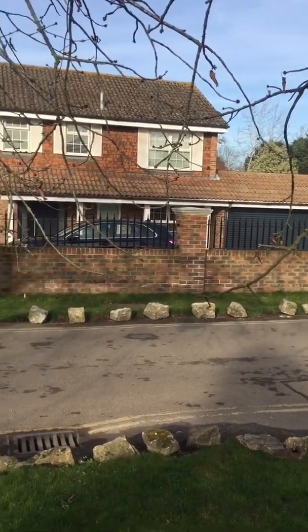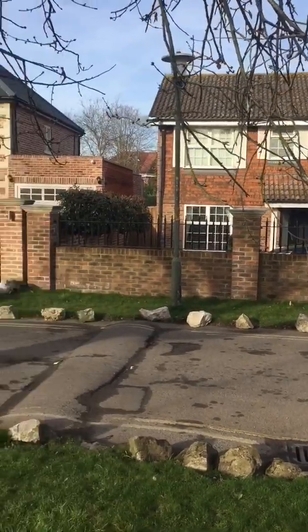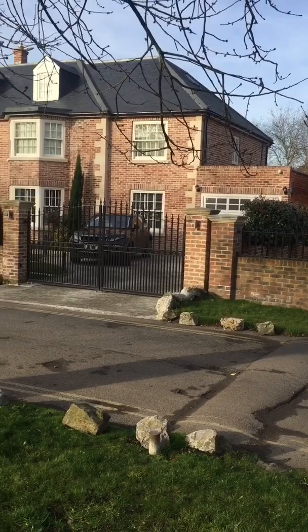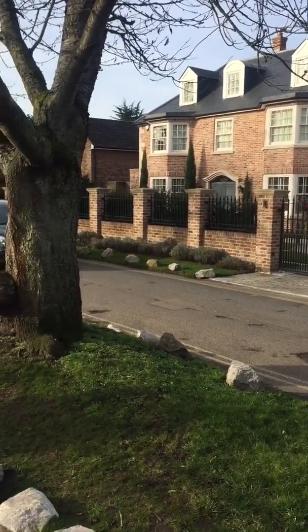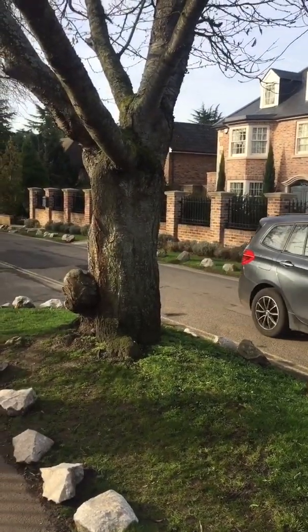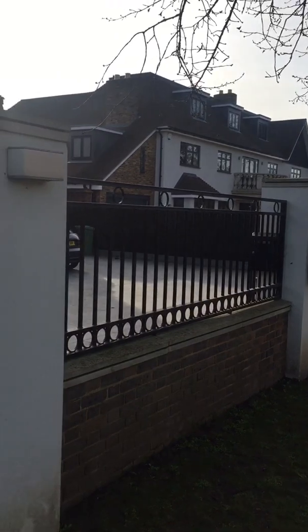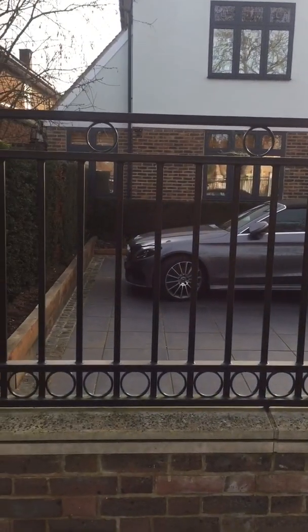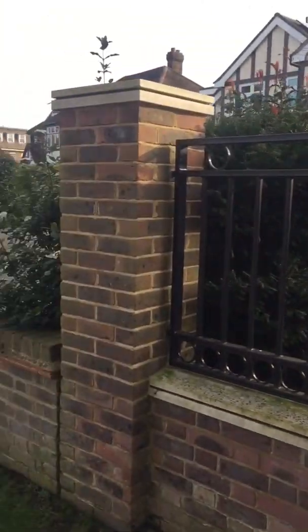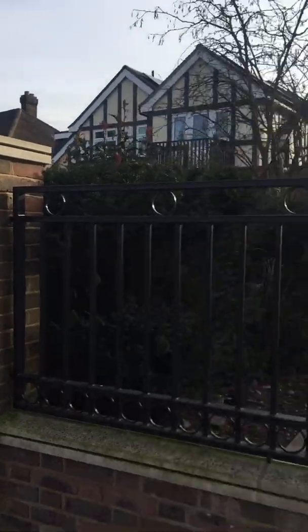We're just in the road that links Beckenham Place Park with Beckenham really. These are the big houses where rich people live, and that's that really. There's a jogger — it's very nice, very pleasant.